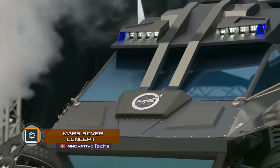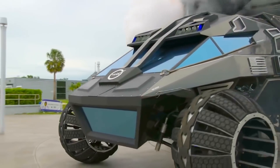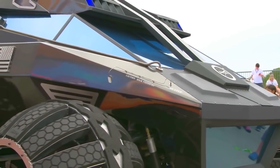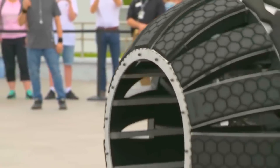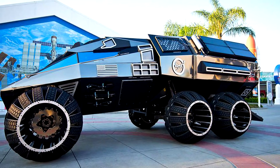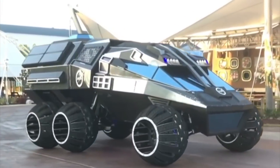Mars Rover Concept — at the Summer of Mars exhibition held at the Kennedy Space Center in Florida, NASA presented a prototype car for the Red Planet. A six-wheeled, battery-powered Mars Rover is at the same time a portable laboratory that can carry up to six astronauts. The concept car is made of carbon fiber and aluminum.